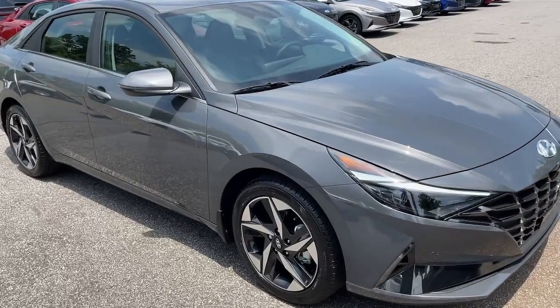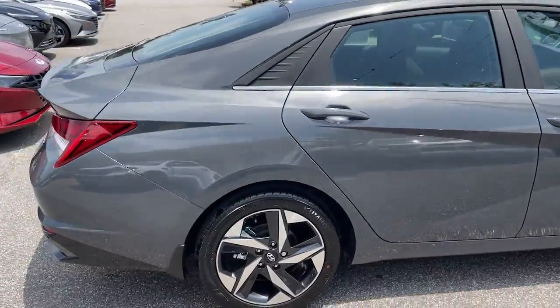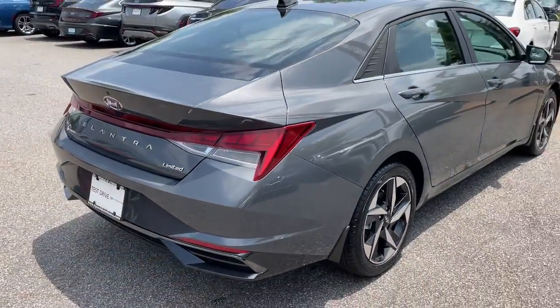Go home happy with the 2023 Hyundai Elantra. Make a fresh start every day in this modern, tech-savvy Elantra.